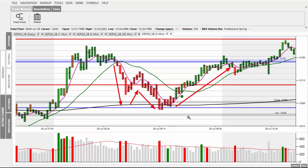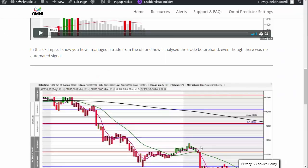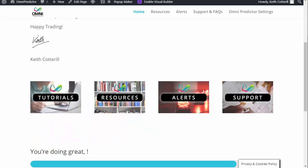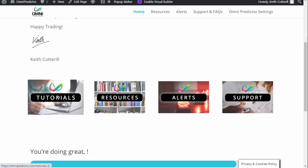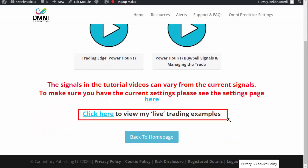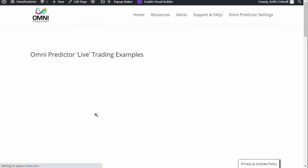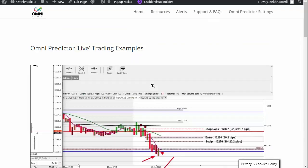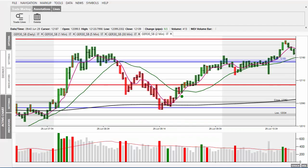In the Omni Predictor, if you go to Tutorials, then Trading Videos, and scroll down you will see 'Click to view my live trading examples' — I'll put a direct link in the email. You'll see these examples in there. Yesterday I actually recorded that live, and there are more examples on handling and managing the trades. I covered this one yesterday so I'm not going to go over it again — it's on the website in detail.